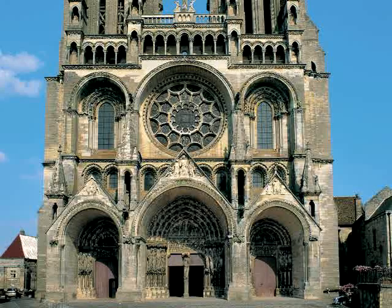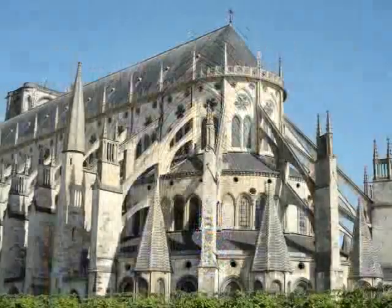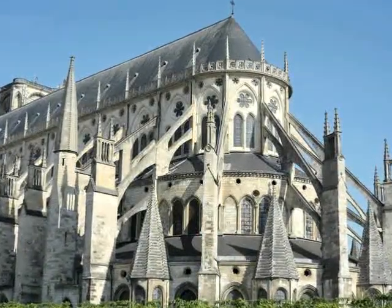Over a period of a hundred years, from about 1140 to 1240 CE, ten of the finest Gothic cathedrals in Europe were built in a small area of France, a region surrounding Paris called the Ile de France.